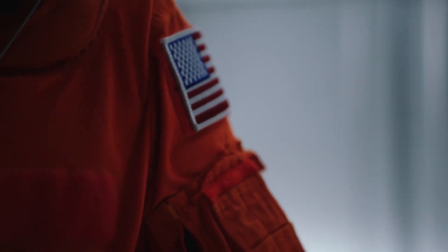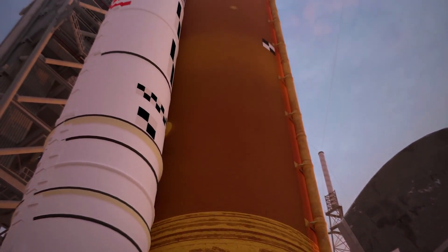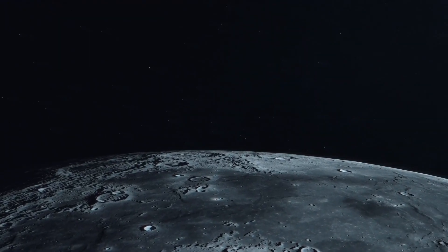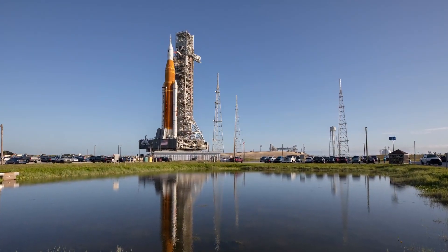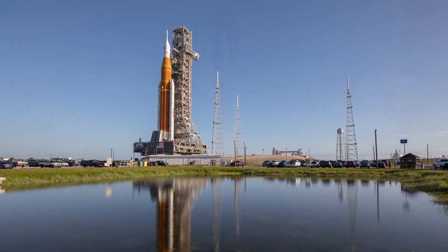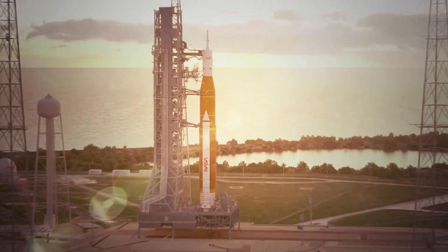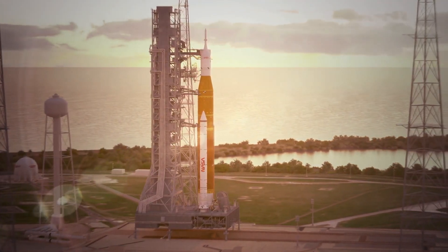But for this mission, there will be no astronauts on board. Before the uncrewed Artemis 1 stack can launch to our nearest celestial body, it has to travel to the pad for a wet dress rehearsal — a test to run the rocket, capsule, launch team, and launch pad through their paces, simulating a launch countdown.